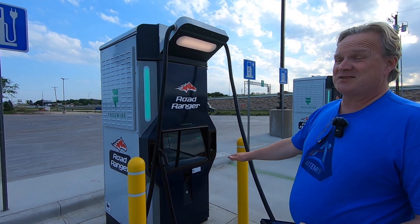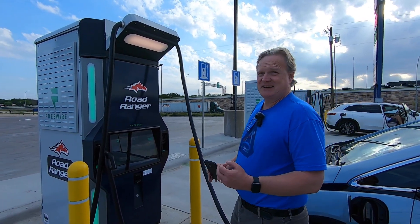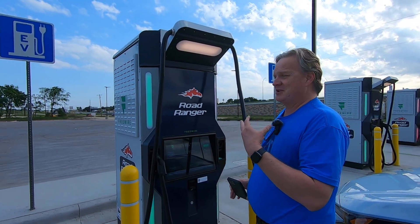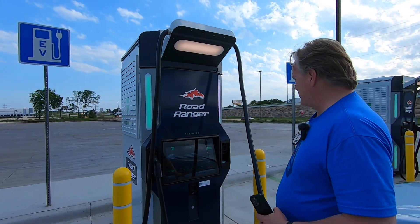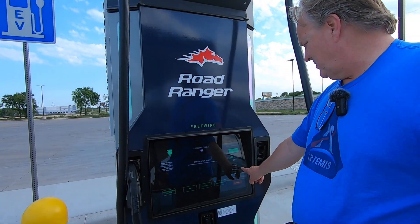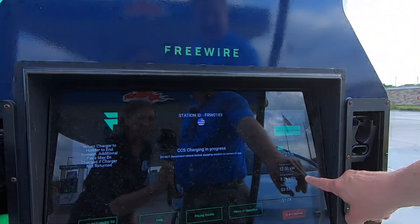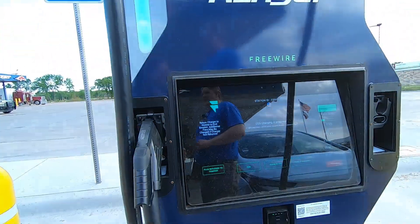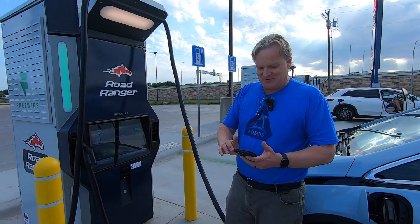As long as you don't pull in right after someone else just fully drained it — like if an F-150 Lightning extended range came in fully drained and took 95 kilowatts, it'd almost be dead. But right now we're getting our max charge rate: we're at 25% state of charge, 52 kilowatts, and we've already received 3.25 kilowatt-hours coming up on the four-minute mark.